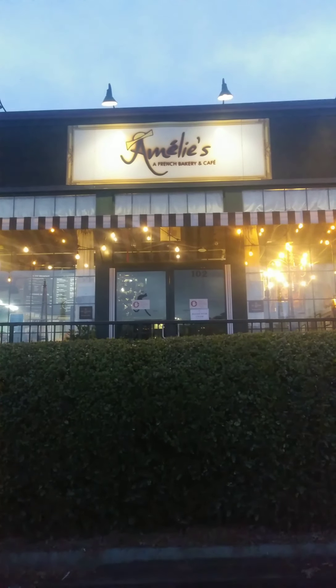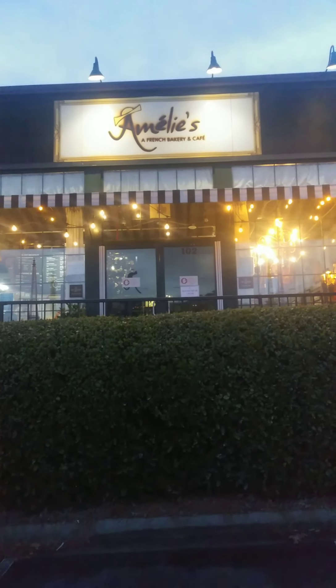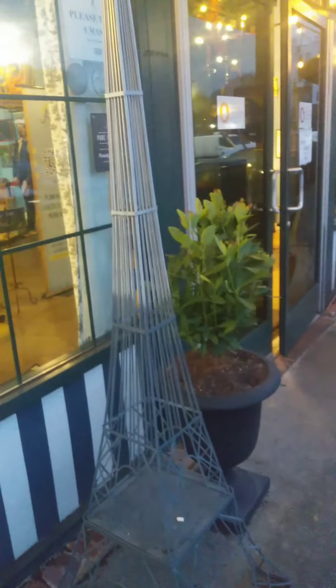I'm in Emily's, it's a bakery, a French bakery and cafe, and I'm gonna do a little tour of it. Okay, let's go. You can see in the entrance the Eiffel Tower.